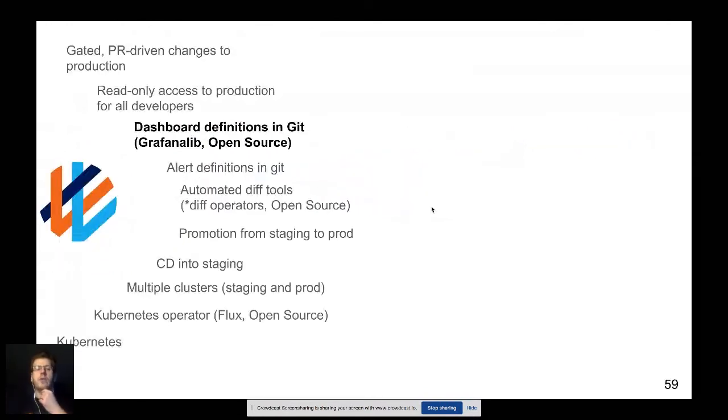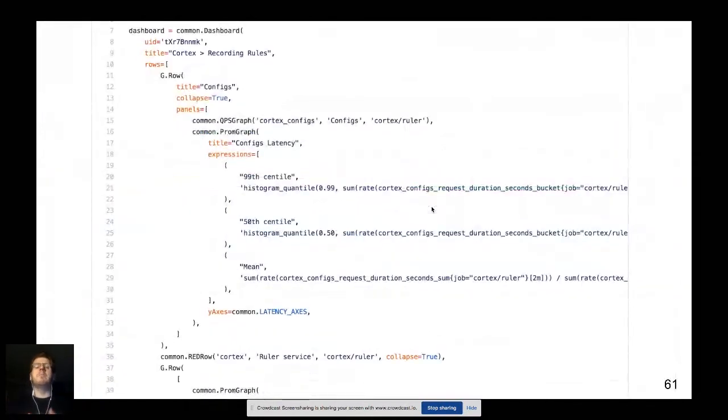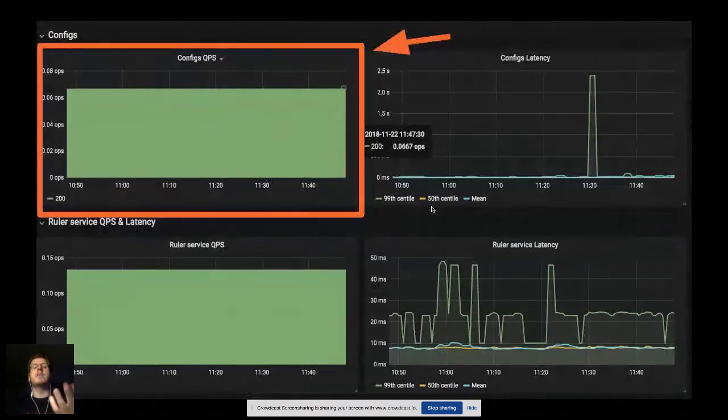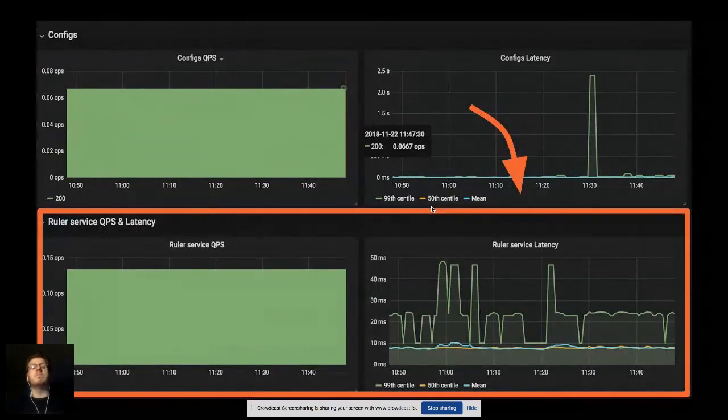Our dashboard definitions are also in Git. We created a tool called Grafonnet — a small DSL that lets you define dashboards using templating. A single line actually turns into something much larger because of data templating. That single line creates a queries-per-second graph. We've encoded our entire monitoring approach in a single line that creates multiple graphs — monitoring queries per second, error rates, and latencies at the mean, 50th percentile, and 99th percentile.